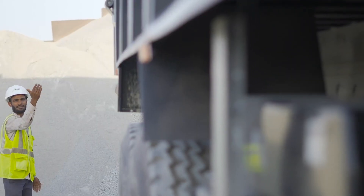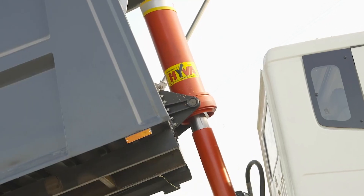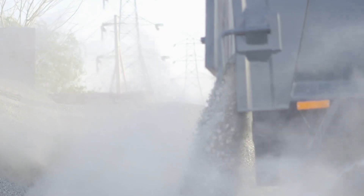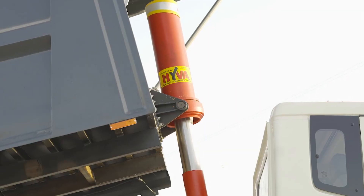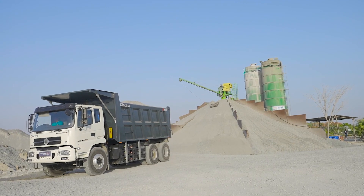The Electra tipper has various utility features to enhance driver comfort during operation. We are using these tippers in our road projects at various locations nationwide. Soon, these tippers will electrify the construction world.